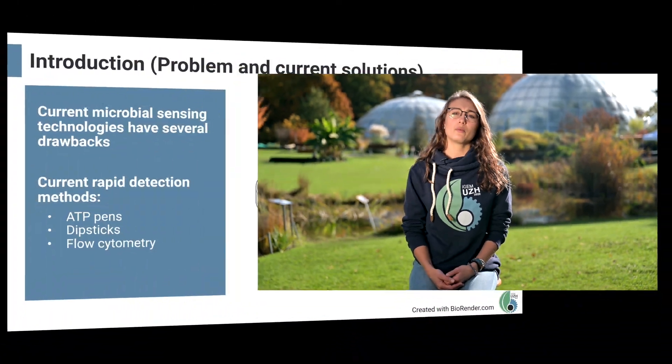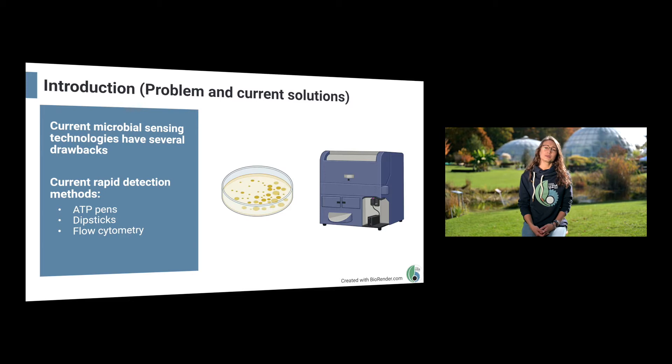Currently there are multiple options available to sense and combat microbial pollution in water, but the problem is far from solved and all these methods have drawbacks. When looking at rapid detection methods specifically, we observe that these are all either inaccurate such as ATP pens, unquantifiable such as dipsticks, or expensive and require equipment such as flow cytometry.